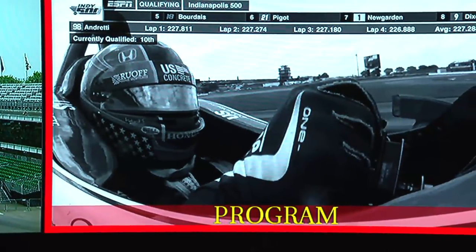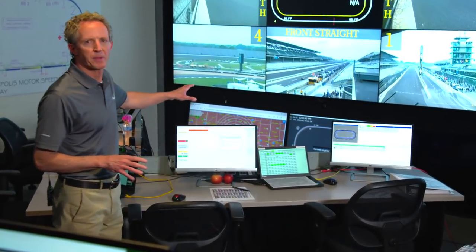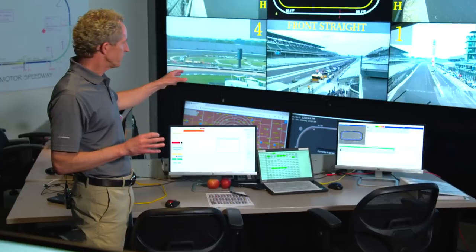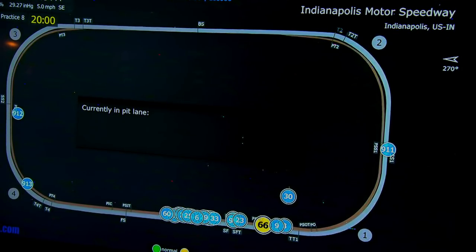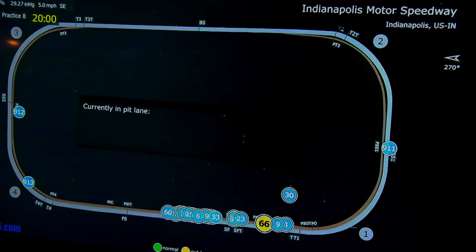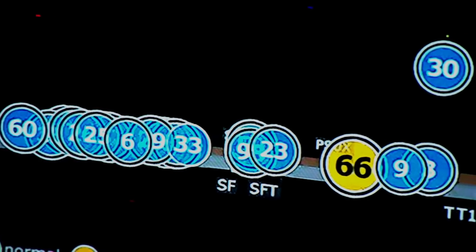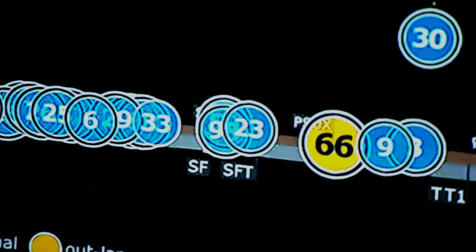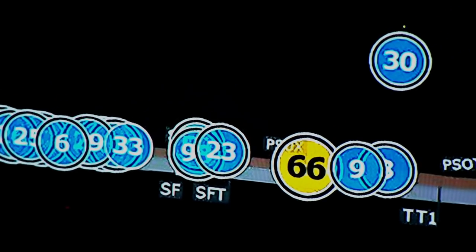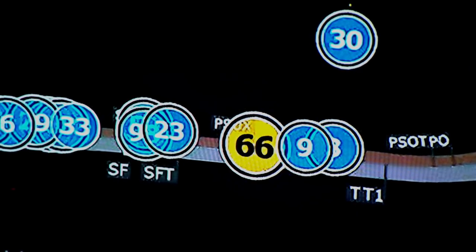New for 2018, IndyCar timing and scoring has enhanced the animated track map. Now it's color-coded, including GPS information. You can see some of the cars in blue are located in the garage area. Those making their way to the pit lane show in yellow as they hit the track for their outlap. As they get up to speed, that will turn green, and the circles around the numbers, when you run on a road course, will change by tire usage — black, red, or gray.